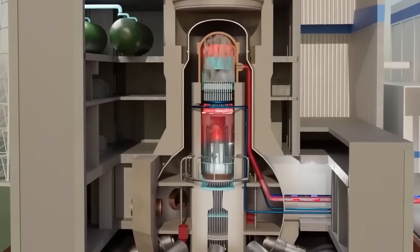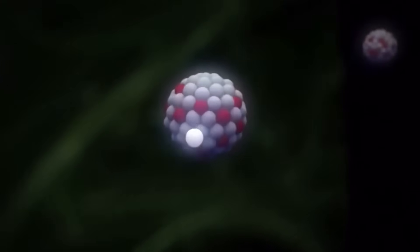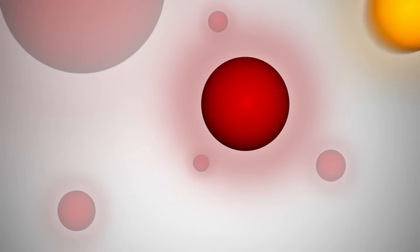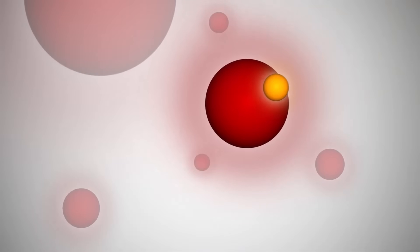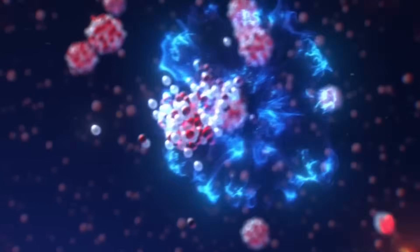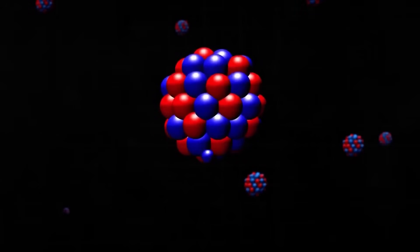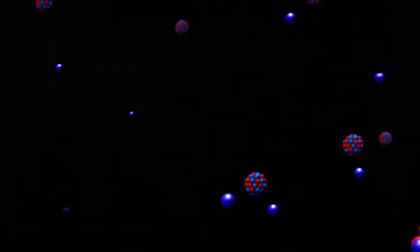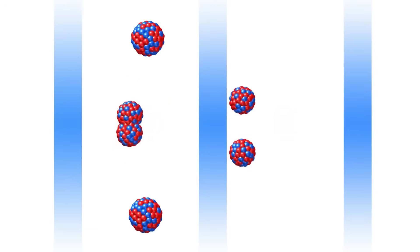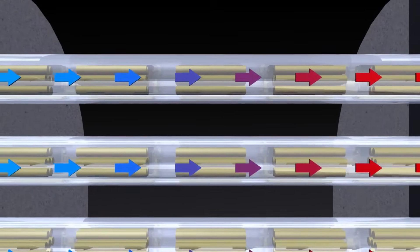Inside the fuel rods, an astonishing phenomenon occurs. Some uranium atoms are especially unstable, always on the verge of a microscopic explosion. When disturbed — for example, by being struck by a particle — they enter an excited state and begin releasing neutrons at high speed, shooting them out like tiny subatomic bullets in all directions. These tiny, fast, invisible neutrons easily pass through the zirconium walls of the fuel rods, traveling from one tube to another like messengers of energy until they strike another uranium atom.